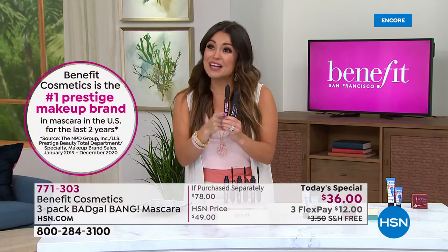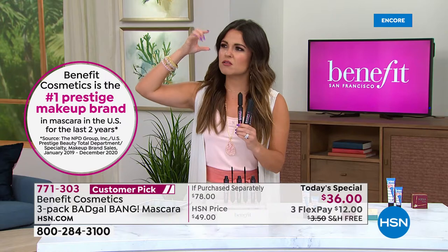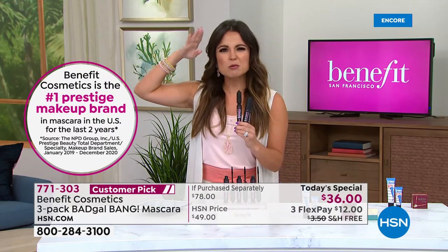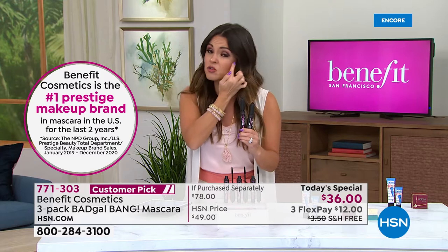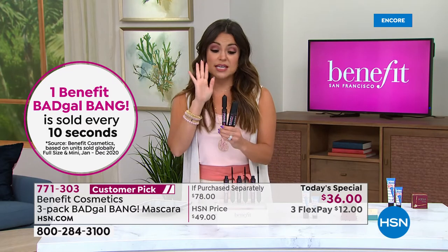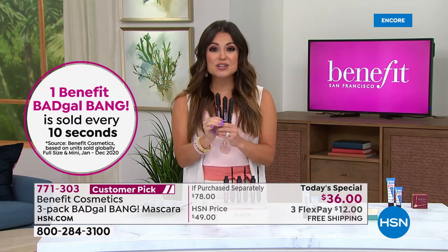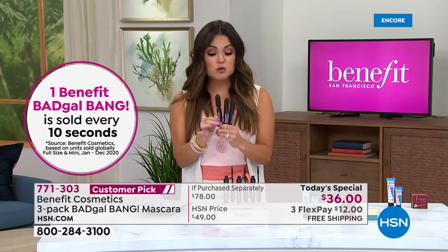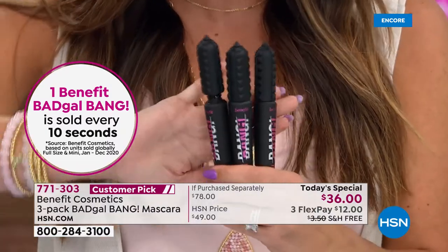There is a difference in the formula - you get what you pay for. With this, it's very nourishing. Your lashes are almost bouncy, they're light as air, they feel great. You never end up with the little crusties under your eyes. It makes a huge difference. It is water resistant. Three-year shelf life unopened. You should be replacing it every four months - this is a full year of mascara.